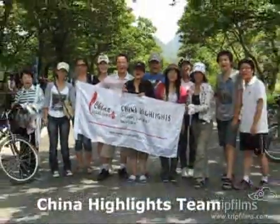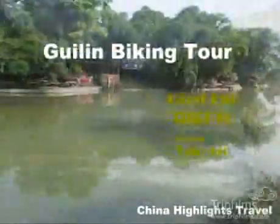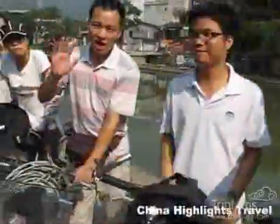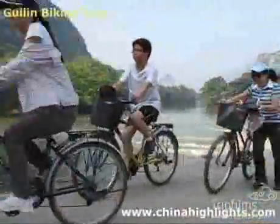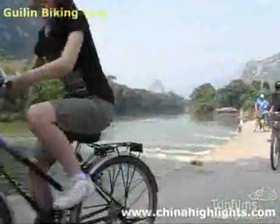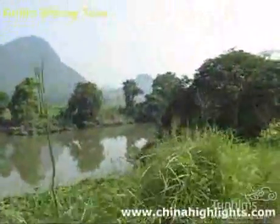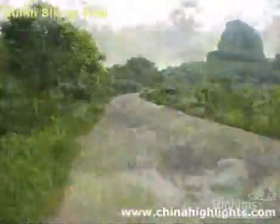China Highlights have designed a one-day biking tour of Guilin City for you to enjoy Guilin's beautiful scenery. The route includes the beautiful Reed Flute Cave, the Tea Plantation, and Yao Mountain. On the way to Reed Flute Cave, you will see the Peach Blossom River and Paddy Fields.